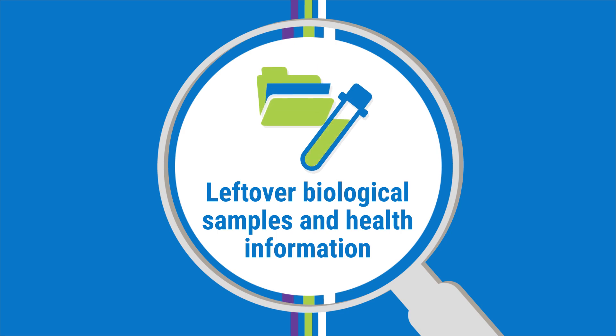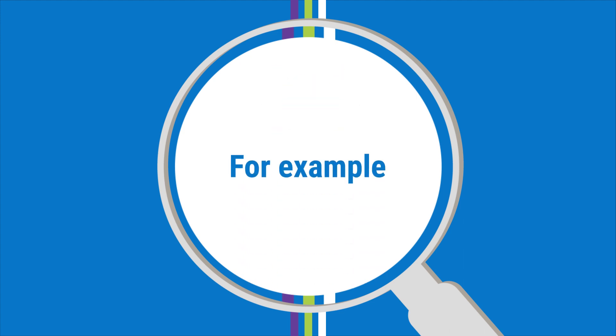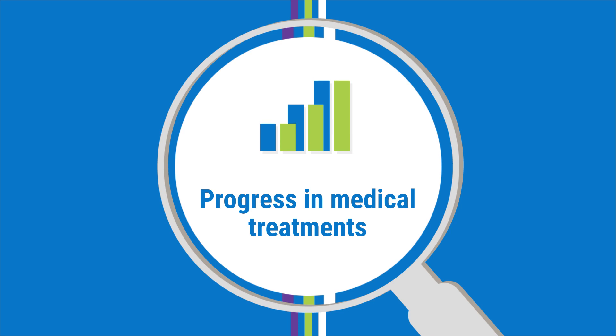Research using leftover biological samples and people's health information has led to new knowledge and treatments for a wide range of diseases. For example, it has led to the discovery of cancer-causing genes, such as the HER2 gene found in some breast cancers, and treatments specific to these cancers. The ability to study health information and leftover biological samples is a key factor for the progress made in medical treatments over the last 30 years.